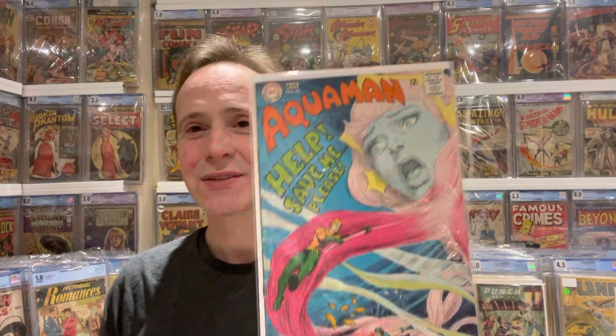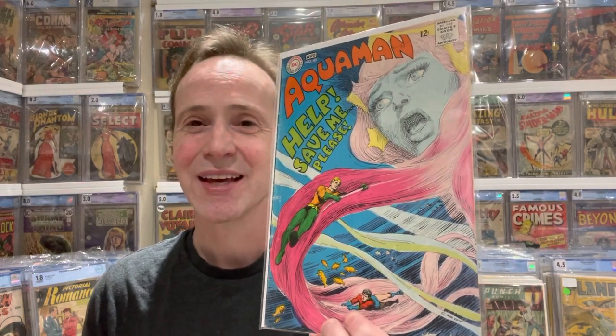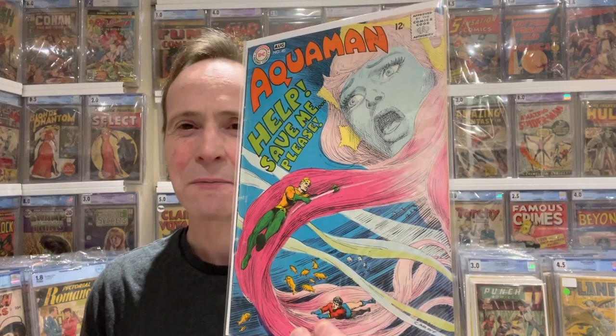Number nine on my list is another Aquaman. If you don't show some of the great artists associated with Aquaman, I feel like I'm doing a disservice — there are some really amazing covers in the Aquaman run. This is Nick Cardy, who did phenomenal covers. This one has characters under the sea, her hair is flowing, and I just love the style. This is Aquaman number 40 — just a really great Nick Cardy cover.